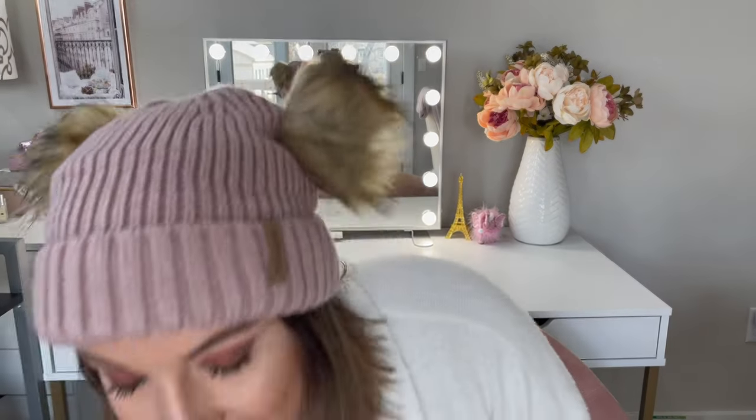My pets are all here — you probably can't see them in the frame but both of my pets are here. Hi Winnie! Winnie is my Great Pyrenees — she's my dog. You'll probably see her on my Instagram if you follow me there.